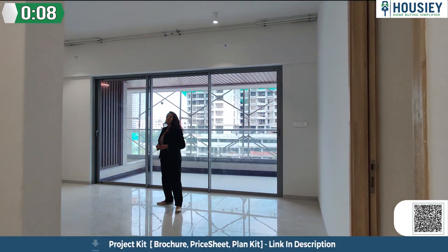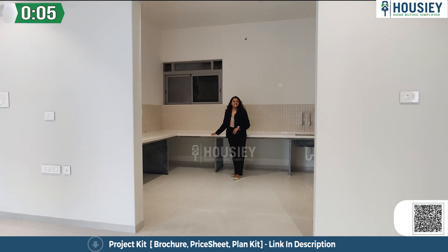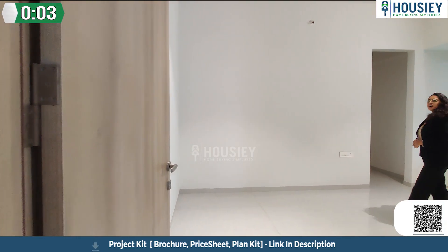In the living and dining area, which is very spacious, where you are getting an L-shaped fitted platform. Now this is your master bedroom.